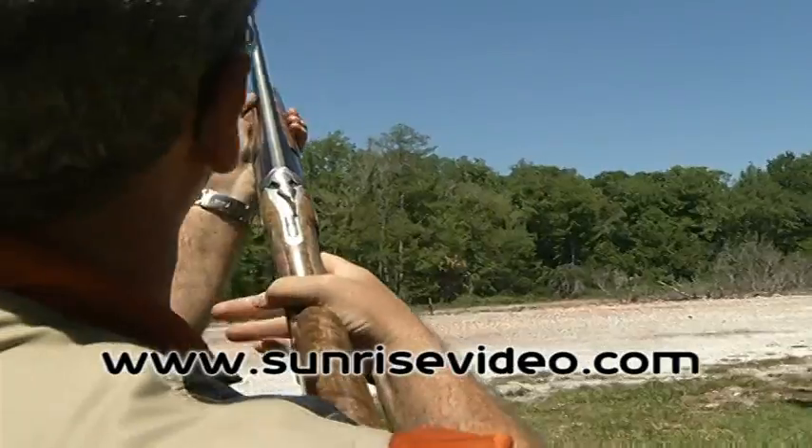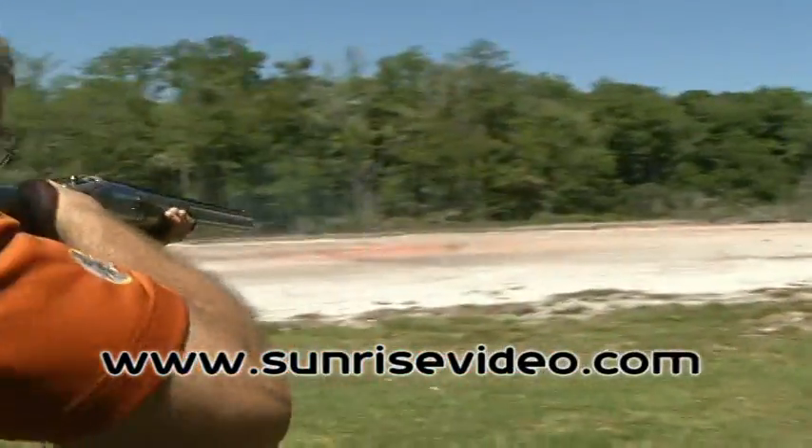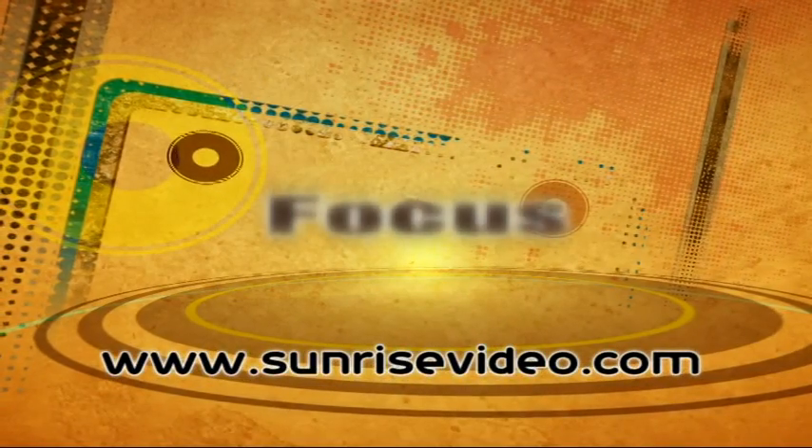In this DVD, Don Curry takes the mystery out of Robert Churchill's instinctive method of shooting. Don has studied Churchill's book and has broken instinctive shooting into three understandable parts.